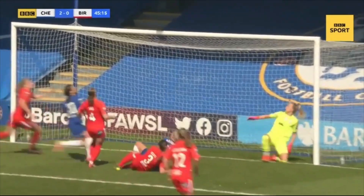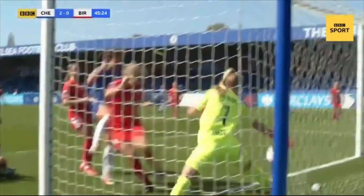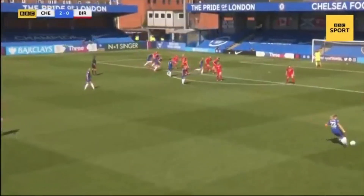First instance we see Harder getting involved. Good contact but obviously a little bit too high. And then who's there first to react again? No other than Sam Kerr.